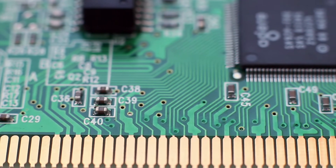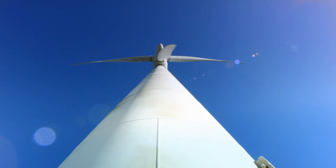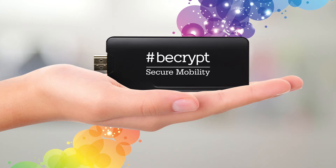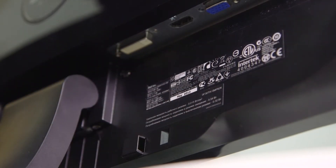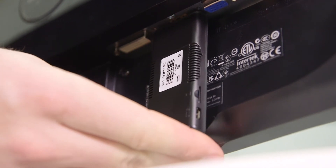A quad-core processor is packed into the small chassis and it has extremely low power consumption. It weighs a mere 28 grams. The HDMI video port plugs directly into your monitor, TV or projector.